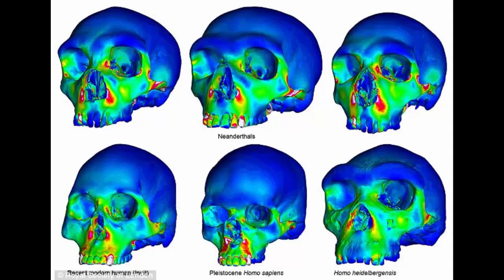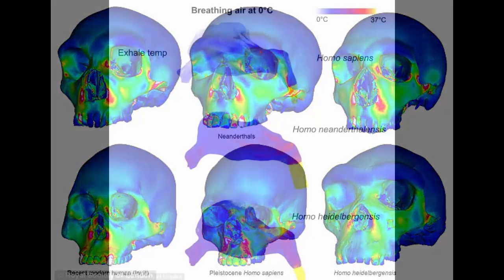The team found that the big, heavy, projecting face of Neanderthals is not particularly well adapted for heavy biting at the front teeth. Some modern humans are arguably better suited to this role, using less muscle force to achieve the same bite force, while developing less strain in the bone.